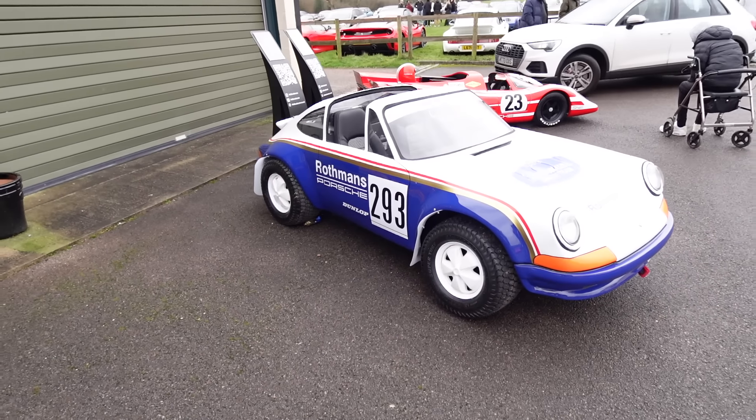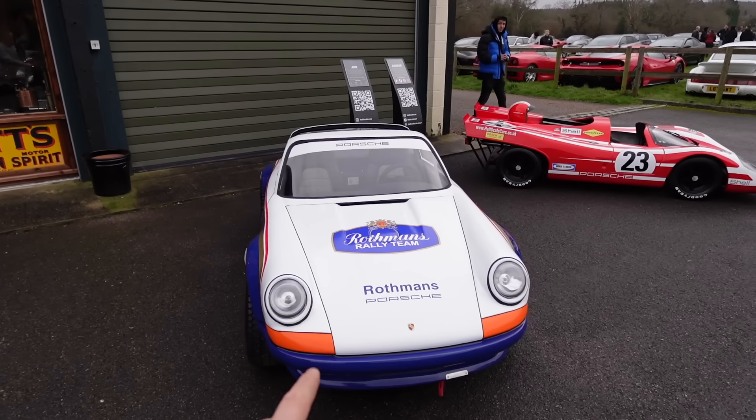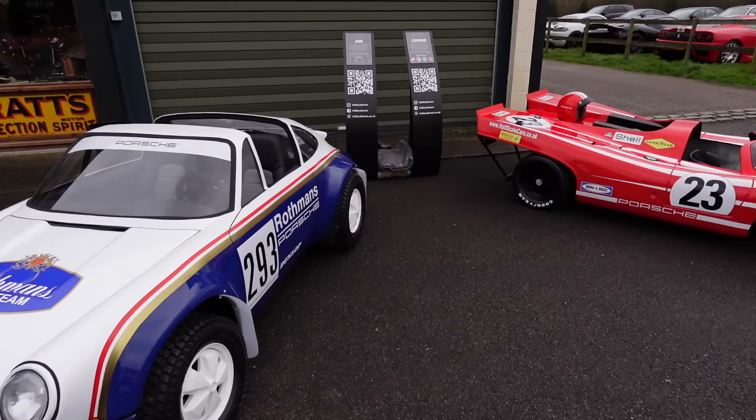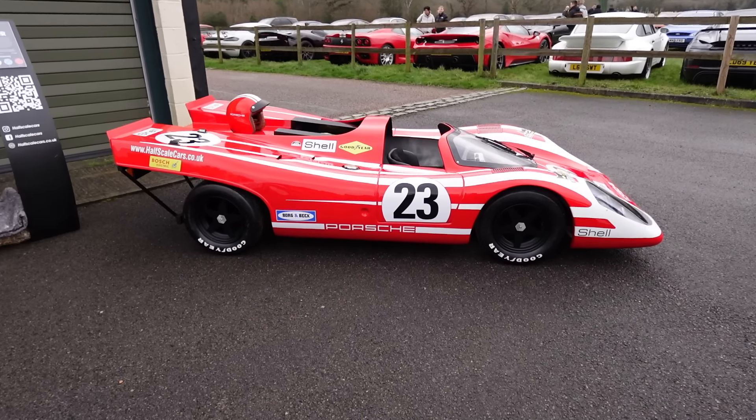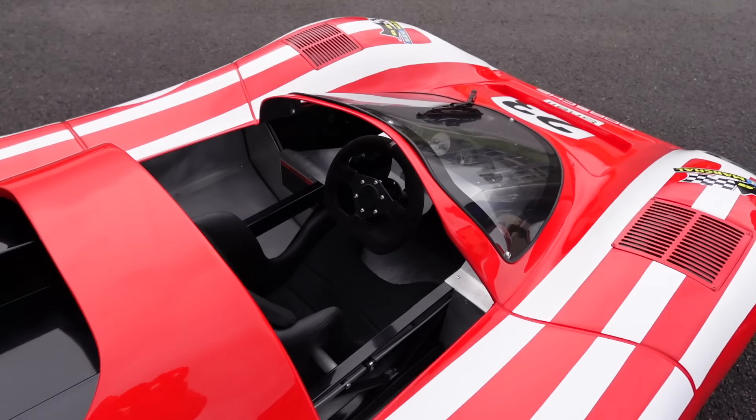What a cool collection and a cool guy that owns it. He's going around telling everyone all the information about the cars — he knows everything about them — and he's just started one of the old race cars up. If you've got an amazing collection like this, this is the way to share it. And look at these half-scale cars: a 911 Dakar and a 917K. The attention to detail is crazy — imagine being a kid and getting given one of them.